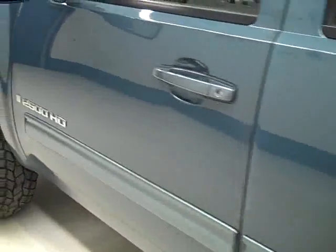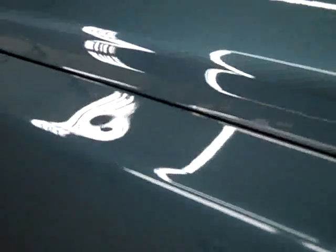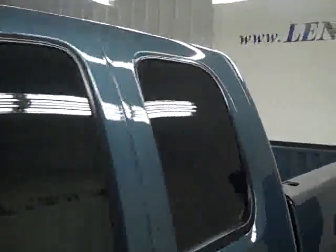Down this side, again very clean shiny paint. You're not seeing any dents — there is one little ding right there — but other than that it looks very clean, no damage. Body is in great shape overall.